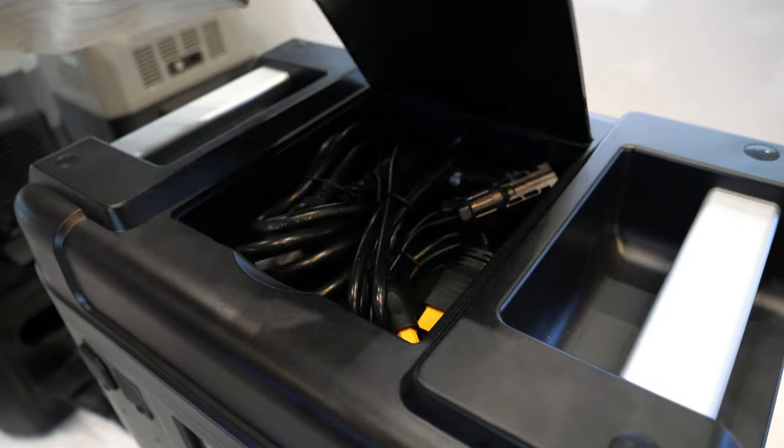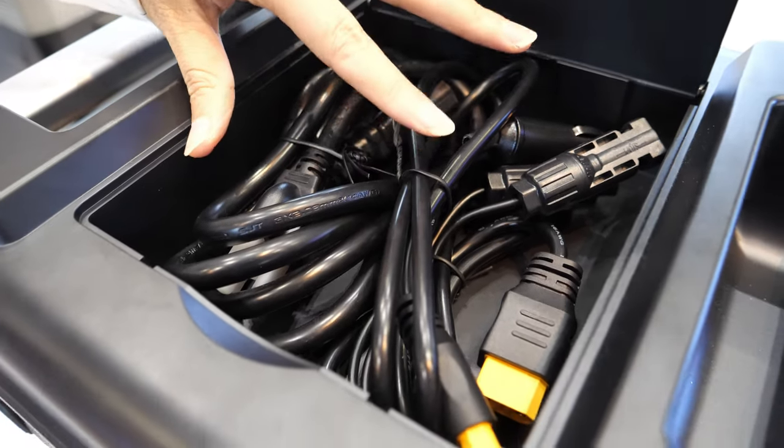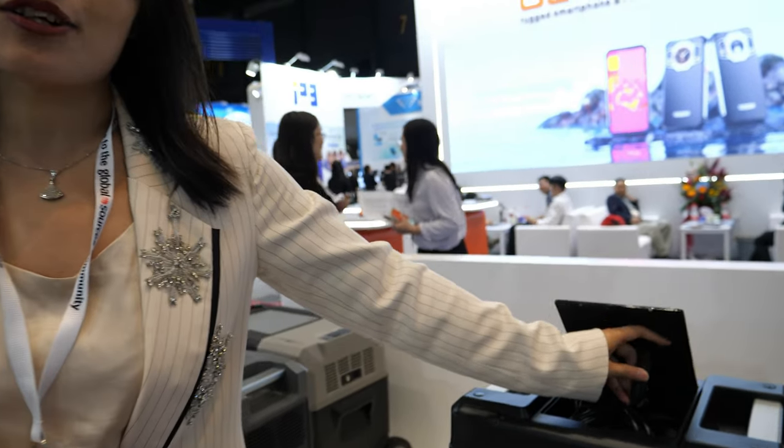What's happening inside here? This is a box — you can hold all the associated cables in this. Special cables? Yes, this is for solar panel. You can charge this power station by solar panel.